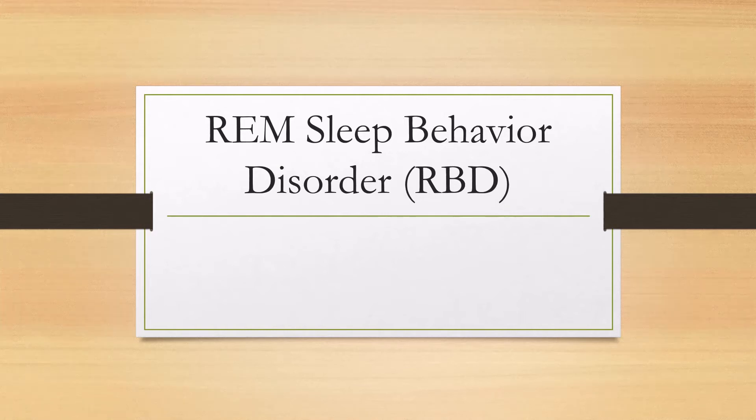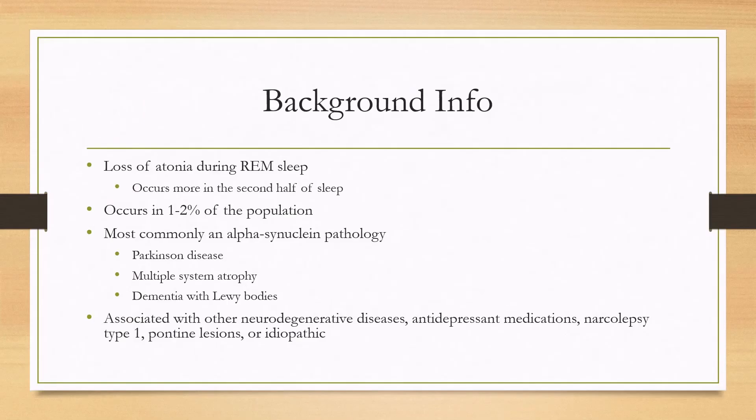Let's talk about REM sleep behavior disorder, or RBD. This disease is characterized by loss of atonia during REM sleep. For this reason, it occurs more in the second half of sleep, because this is where more REM sleep occurs, and it's important to gather in a history when the events occur.